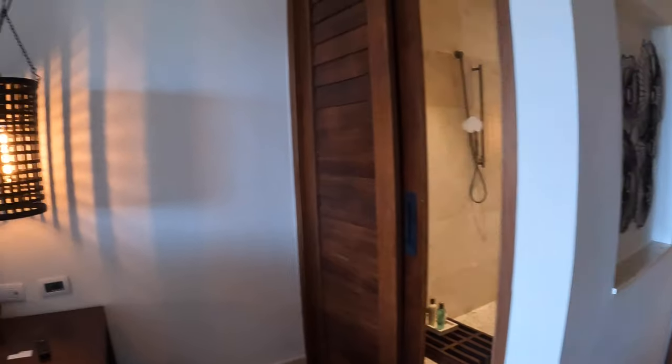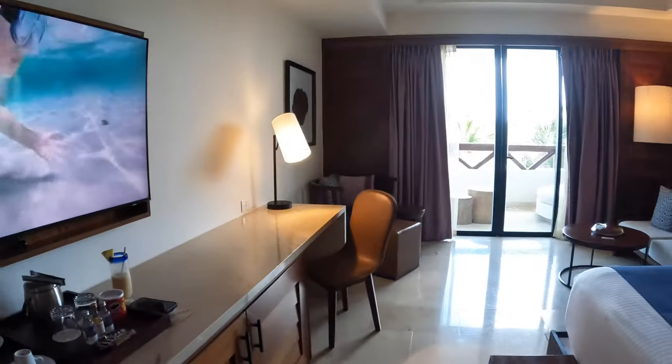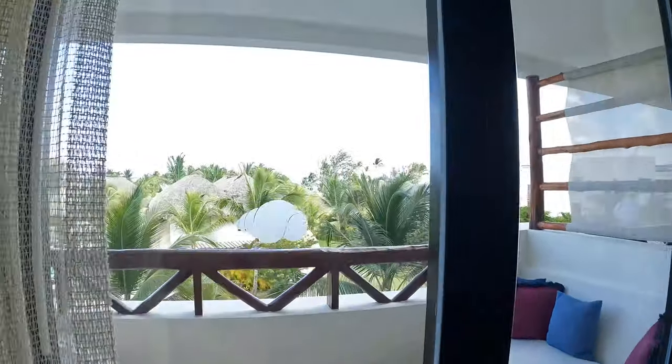So this is the preferred club tropical view junior suite. If you have any questions please let me know, and if you're interested in booking you can reach out to me on my website at memoriesandmojitos.com.